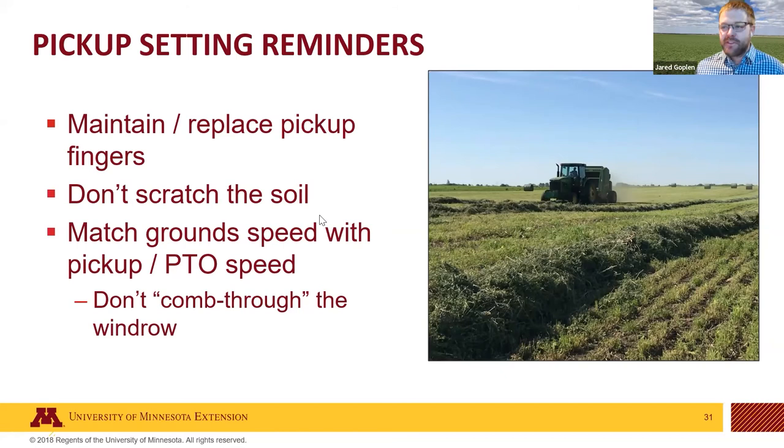Getting close to the ground: maintain and replace any fingers on the pickups of your baler or chopper — if you don't, you'll leave hay behind in the field. Same recommendation: don't scratch soil. Also, match your ground speed with your pickup speed or PTO speed. Newer balers let you drive quite fast, but be mindful — if your PTO speed is too high or you're driving too slow, it can actually knock leaves off before they get into the bale chamber, which is your last line of defense in protecting yield.